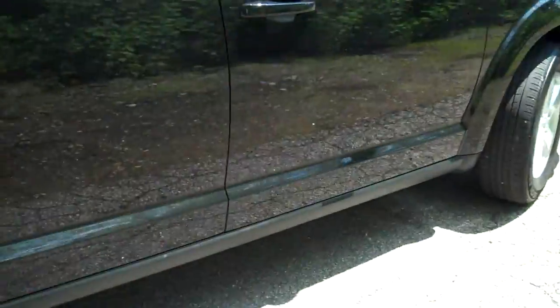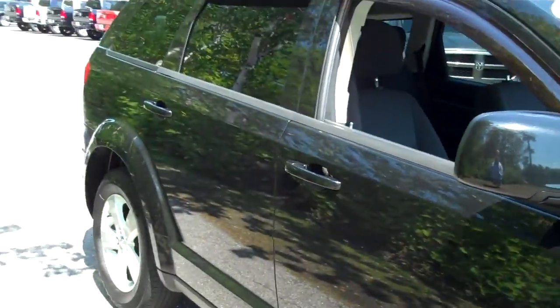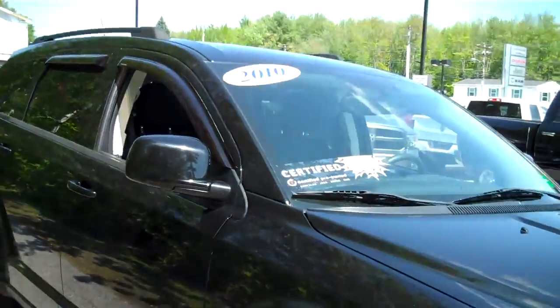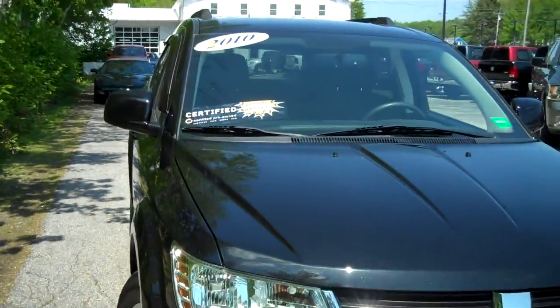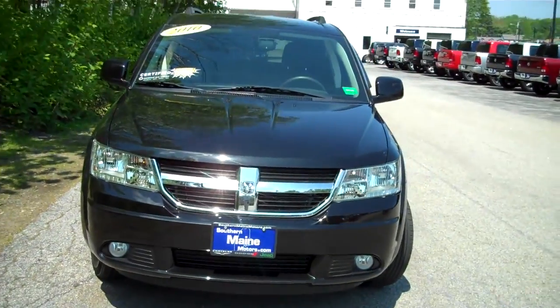This vehicle is highly sought after, and this is a great equipment package with this black-on-black appearance. It's a beautiful vehicle. 2010, very affordable, and certified pre-owned here at Chrysler Dodge Jeep, so there are going to be some implied extended warranties and guarantees — we can tell you all about those — which makes this an even better value.